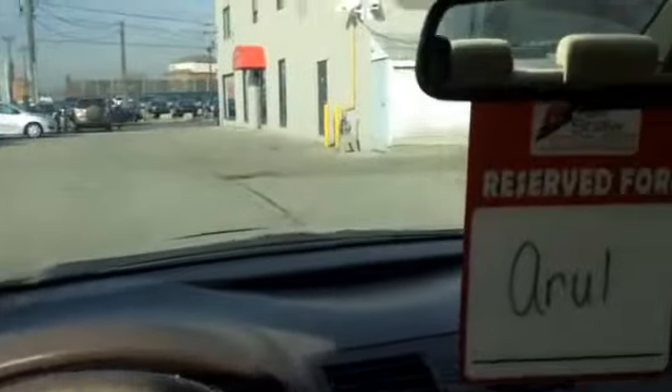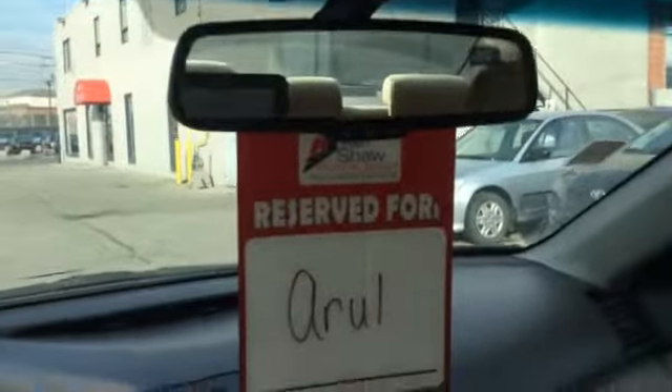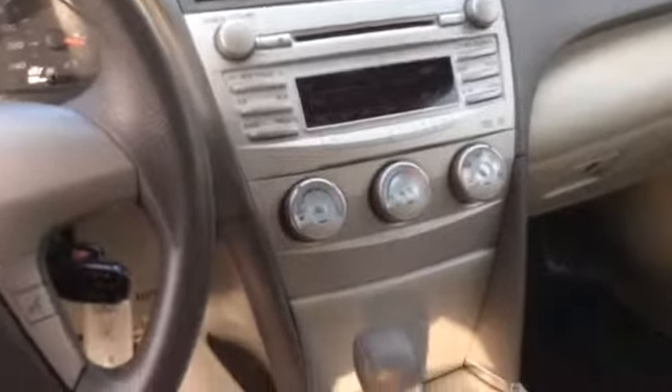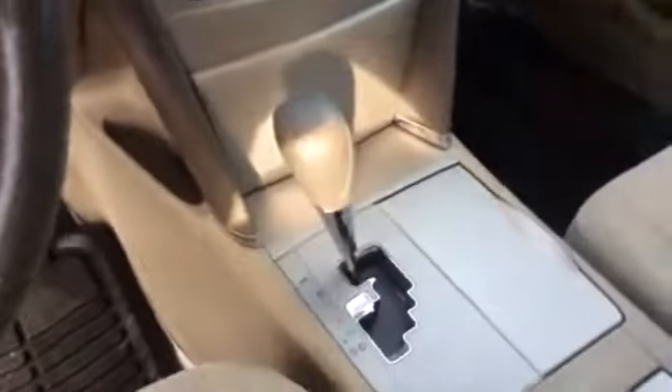This Camry has 81,648 km on it. And there's a look at the center console. There is air conditioning, and it is automatic transmission as well.